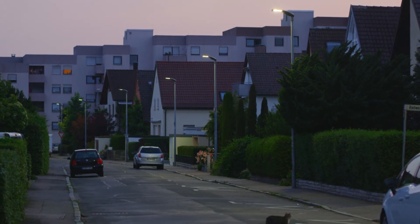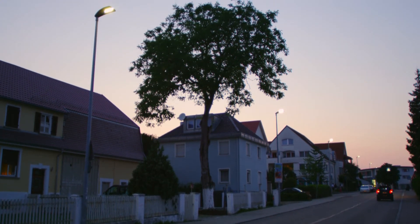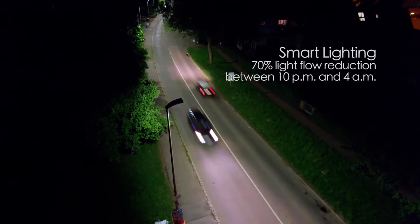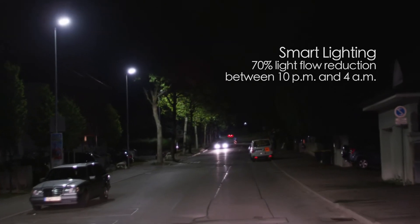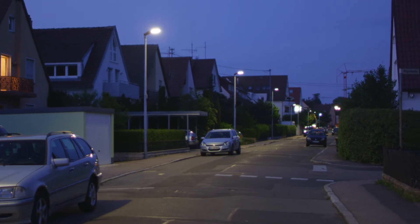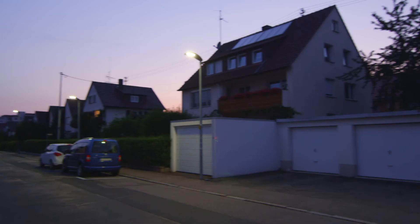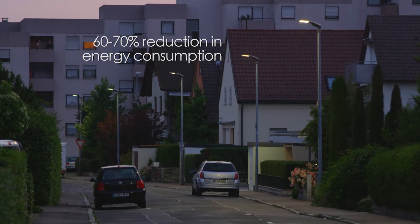With the new lighting system, at night Oestfieldern has a new look. Lighting is more comfortable in every area. Light flows are adjusted by an integrated light management system that lowers light flow by 70% between the hours of 10pm and 4am. The chosen light colour, neutral white, is in continuity with the old lights. Consumption has been cut by 60 to 70%.